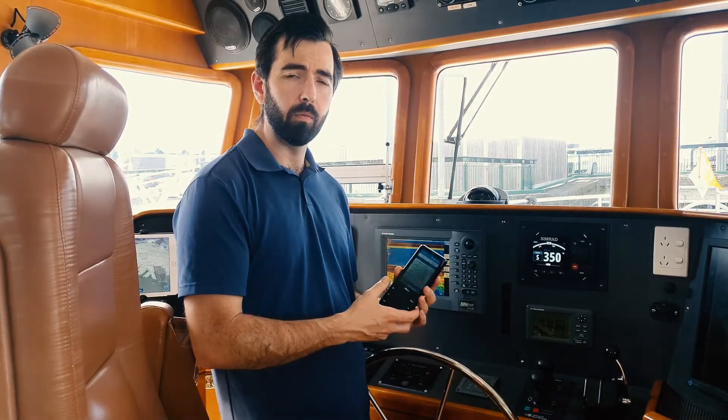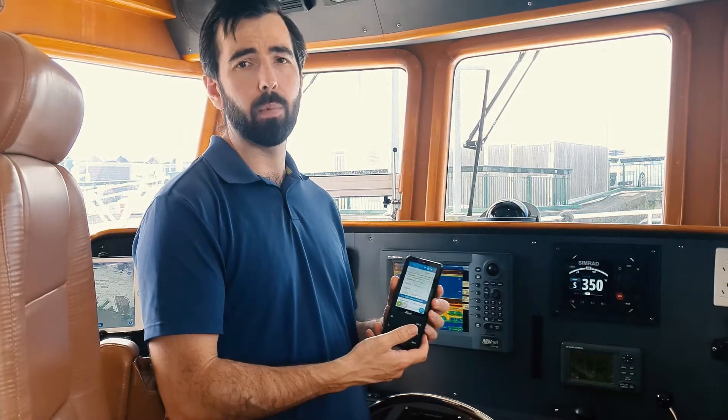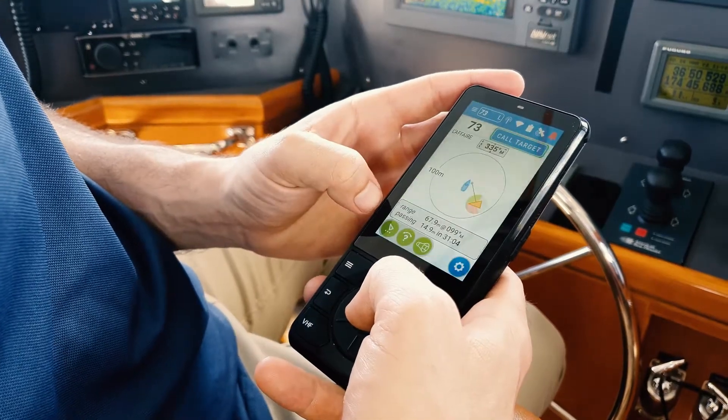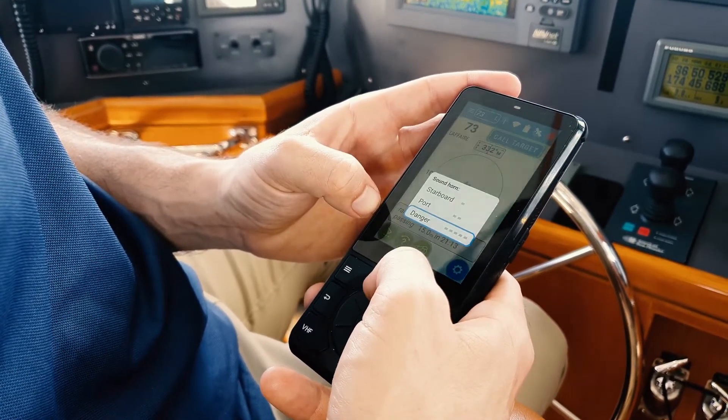Once activated, relevant messages continue until they stop. As well as the preset list of horn messages, you have the ability to manually control the horn. Key warning signals are also available from the collision avoidance screen, so it can be activated when every second counts.